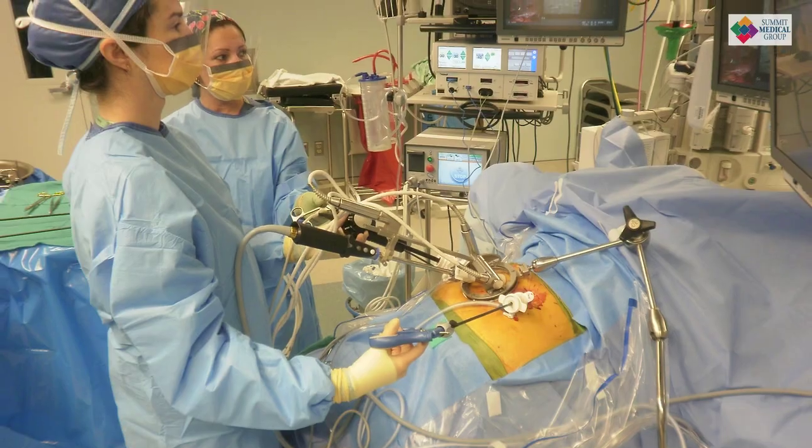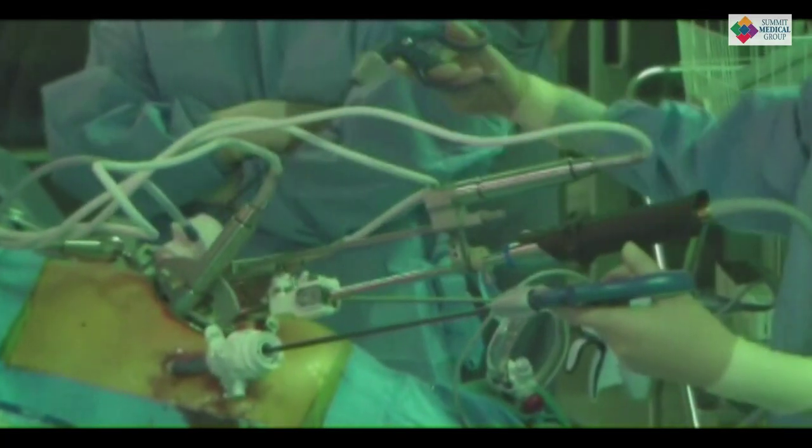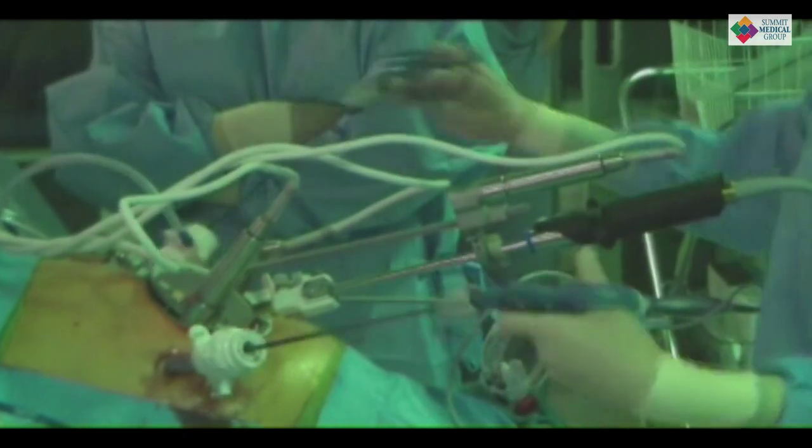There are some people, though, who can't undergo minimally invasive surgery — specifically people with intracranial hypertension, pulmonary hypertension, and people with closed-angle glaucoma. That's a pretty small group of people, but that's just due to the pressure from the gas that we have to put in the belly during surgery so that we can see things.